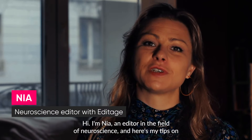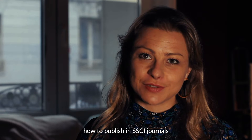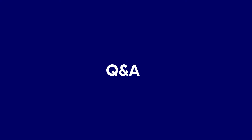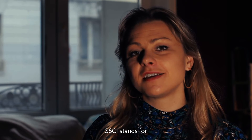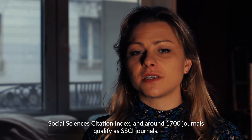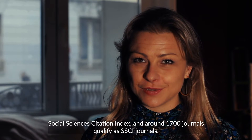Hi, I'm Nia, an editor in the field of neuroscience, and here are my tips on how to publish in SSCI journals. SSCI stands for Social Sciences Citation Index, and around 1,700 journals qualify as SSCI journals.